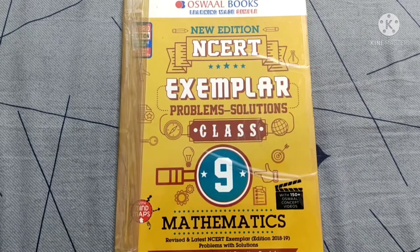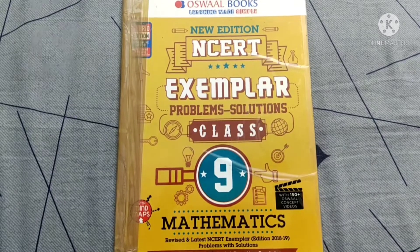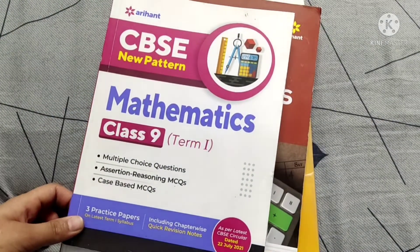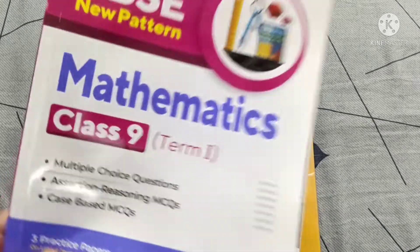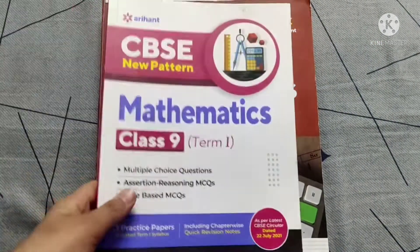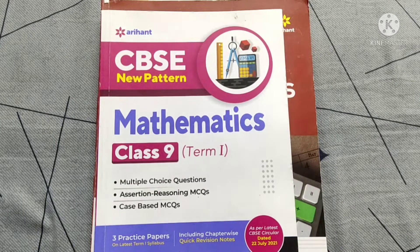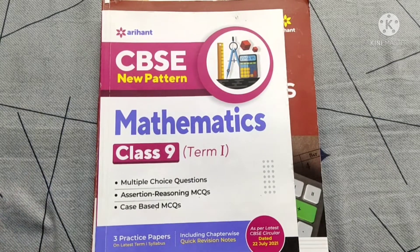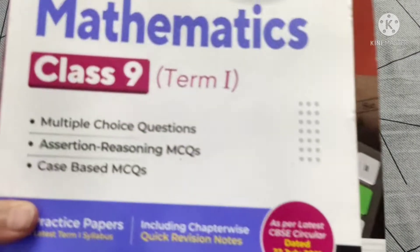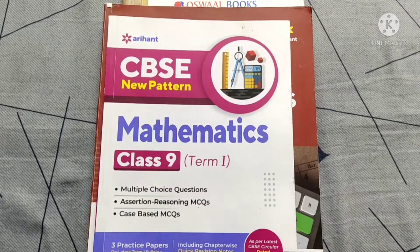For last-minute preparation and sample papers, I used the Aryan sample papers. Our session had an MCQ and subjective pattern — I used this for MCQ practice in mathematics. This book contains chapter-wise tests, many questions, and around three sample papers at the end. You can also refer to the Oswald question bank for maths as an alternative.